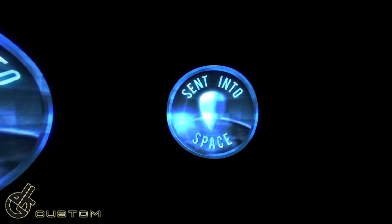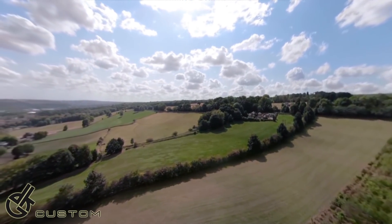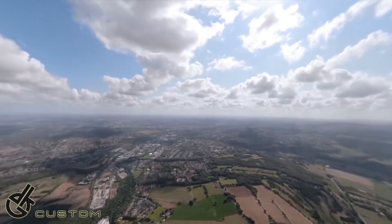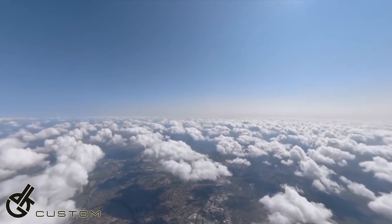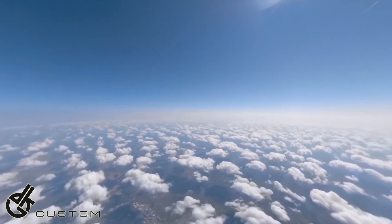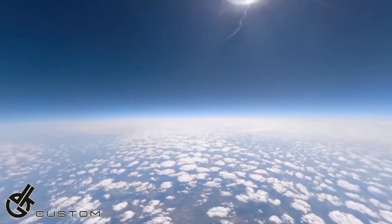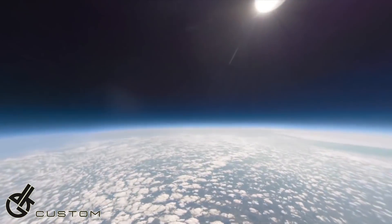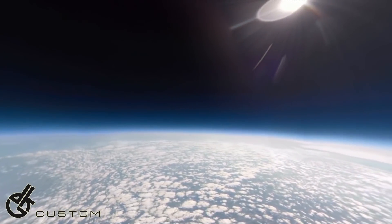Hello, you buggers. Just literally a few days ago, a video was published to YouTube on a channel called Sent Into Space — links in the description of course. Visit their website, sentintospace.com. They are a small company that specialize in launching high-altitude balloons for education, research, and corporate purposes.